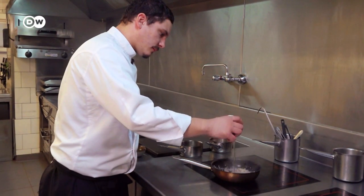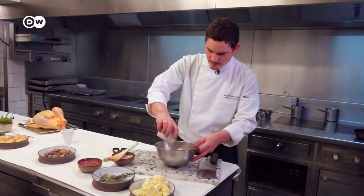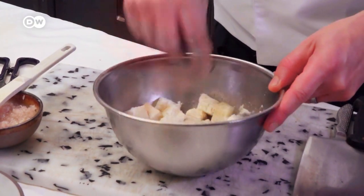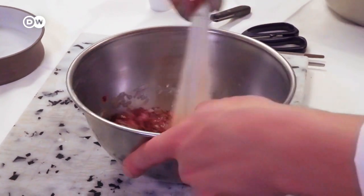For the stuffing, Cédric Bobinet sautés shallots and garlic in butter and deglazes with white wine. Then he adds bread soaked in milk to the chopped liver of the capon, and adds parsley, salt, and pepper to the mixture.